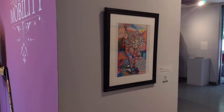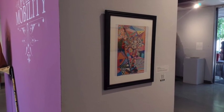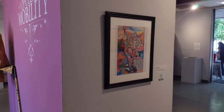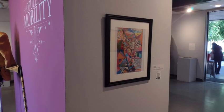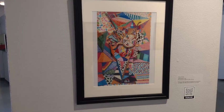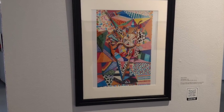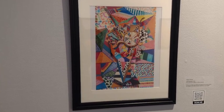Going back to the entryway of the exhibit, and just around the corner, is Misty Stokes' work, Effervescent. This piece celebrates disability and wheelchair use. Misty Stokes, Effervescent, 2022. Photo, 14 inches by 11 inches, $250.